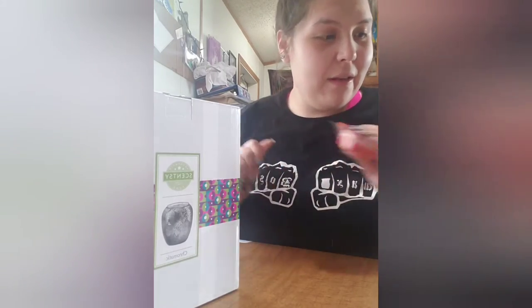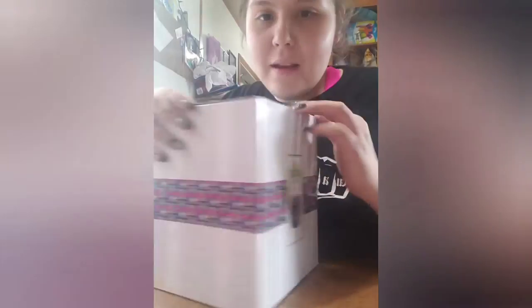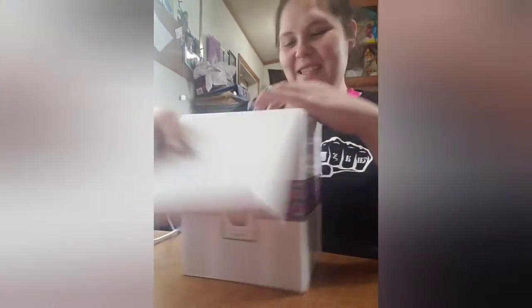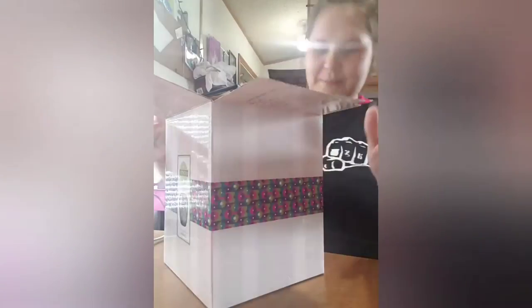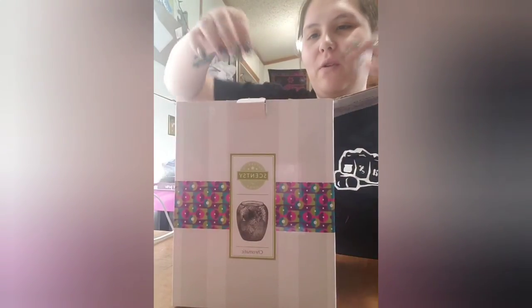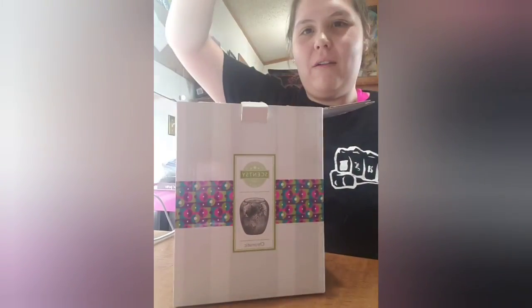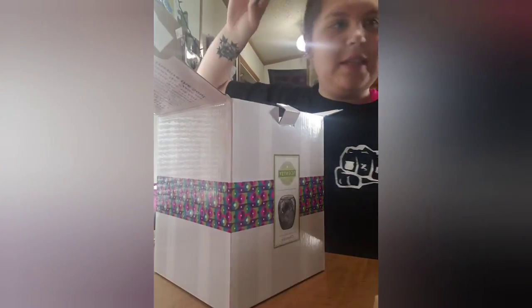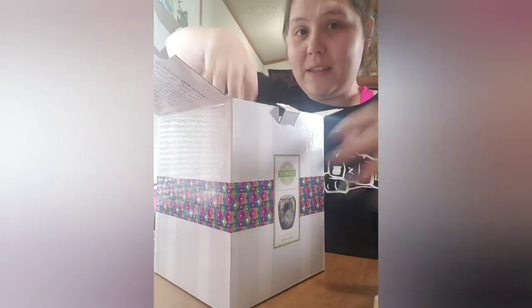If you are one of my customers, you do get a sample every month of the new scent of the month. It's really good — you should smell it! Now let's get into the warmer. This is what I'm excited about. It was super duper gorgeous in the picture, so I can only imagine what it looks like in real life.